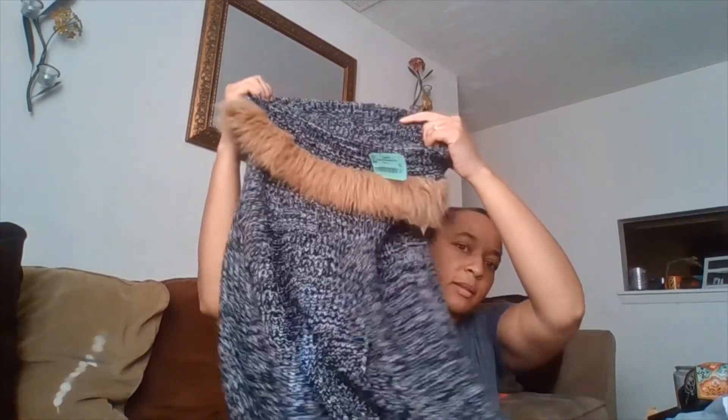I also got this — it's kind of like a sweater, but it would be cute with a black shirt underneath or a white long sleeve shirt underneath, because it just has the two spots for your arms to come through on the sides. The neck part has fur — I thought that was really cute.